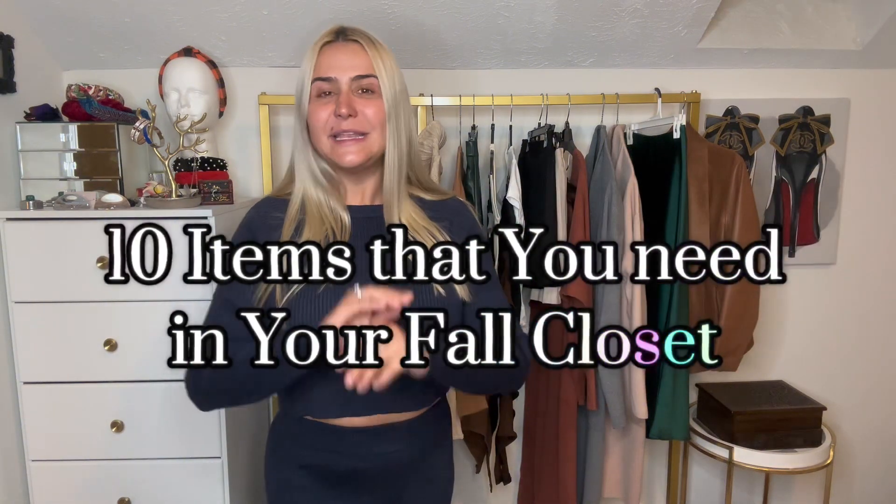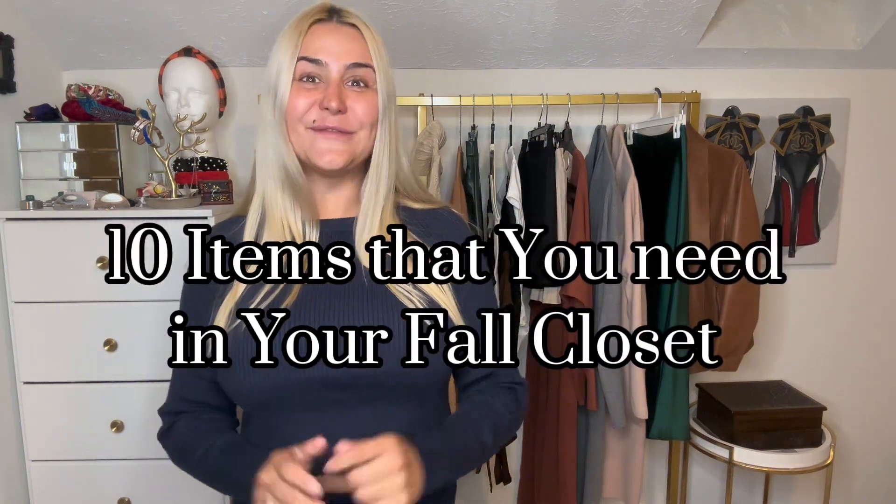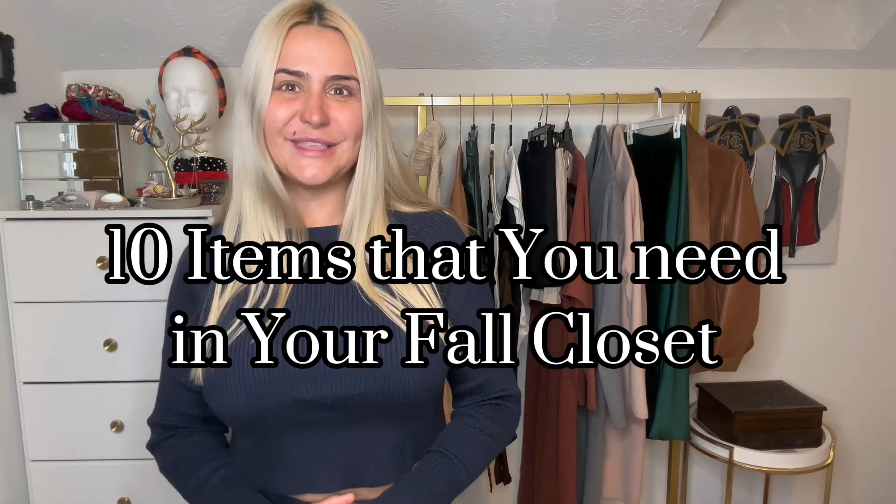In this episode, I'm going to show you 10 items that you need in your closet for this fall 2023.